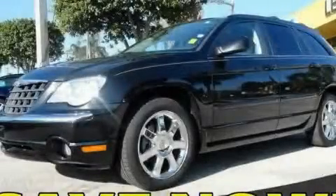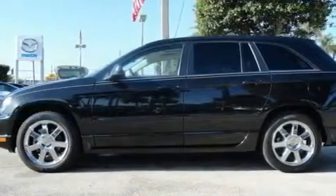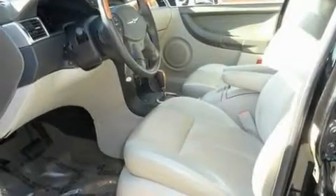This is a 2008 Chrysler Pacifica — enough comfort and space for the entire family. It features a 4.0-liter six-cylinder engine and a six-speed automatic transmission.